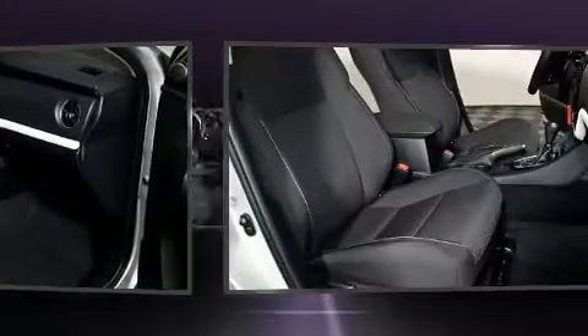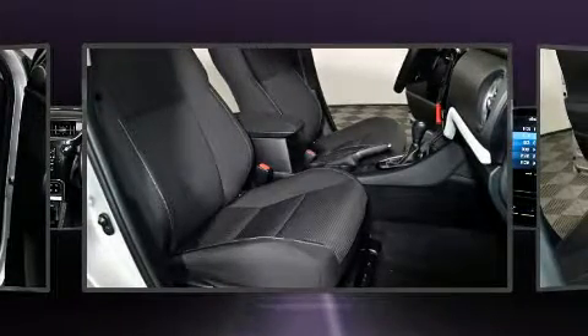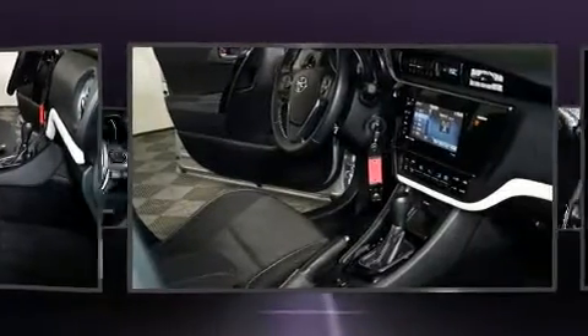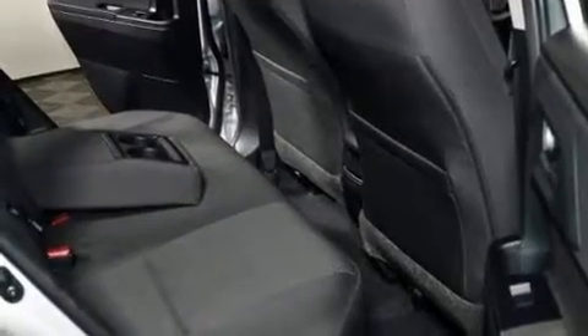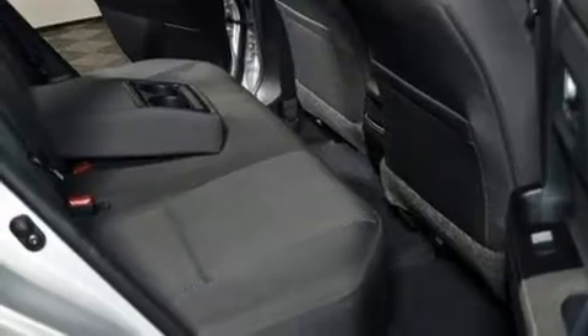Toyota also prioritized safety and security by including head curtain airbags, front and side impact airbags, traction control, brake assist, and four-wheel disc brakes with ABS.